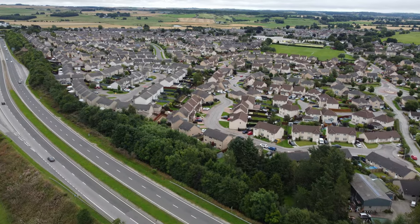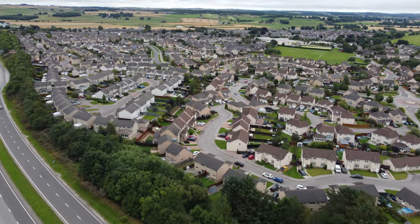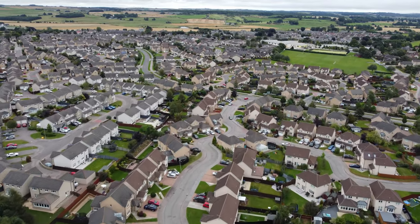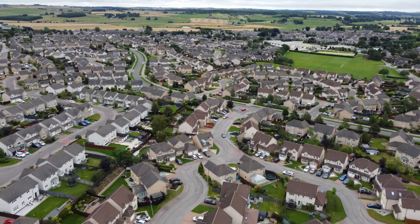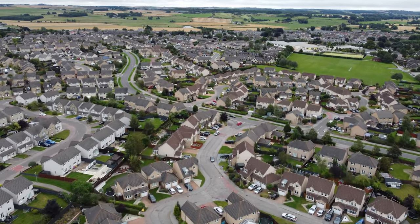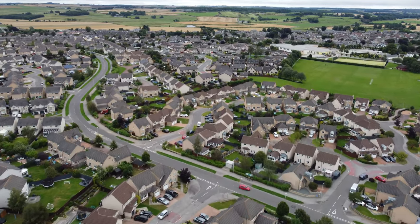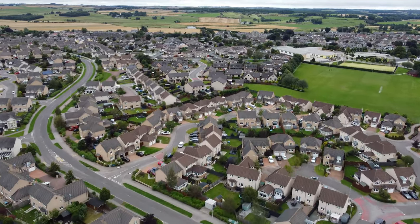I'd like to start out with a long shot over Kintour so you get an idea of the lay of the land. That highway we just crossed over is the A96, the main road leading from Aberdeen across to the other major city in the north of Scotland, Inverness. This part of the village or town is full of new development.